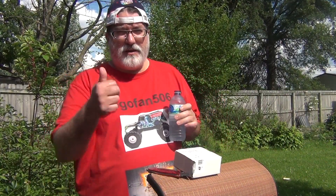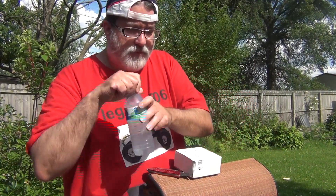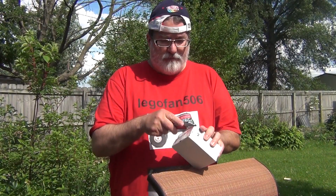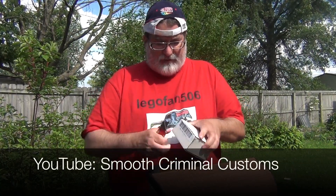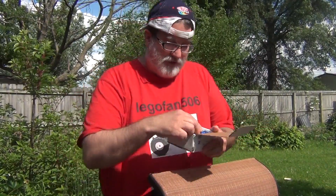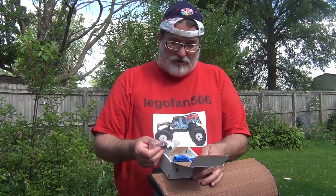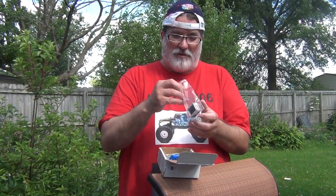Hey YouTube, it's Tom, F4 collector — how you guys doing? Got a little box today, we'll open it live for you guys from a customizer, one of my favorites, Jeremy. On YouTube his name is Smooth Criminal. We talked about doing some commission work, customized work, so I'm anxious to see what it looks like. Oh yeah, this is awesome — you did it dude! I wasn't expecting that — you got my monster truck done! But let's look at this one first.